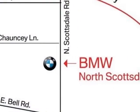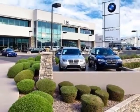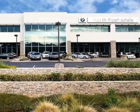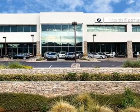M-Sport package and the technology package. Call 877-705-3244 or email our friendly sales staff today to schedule a test drive.